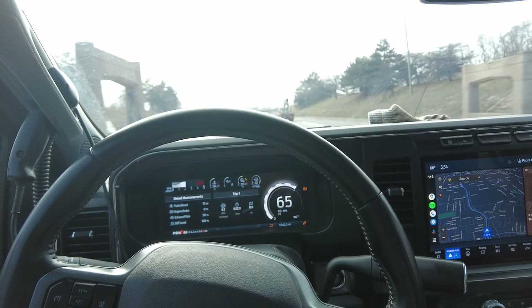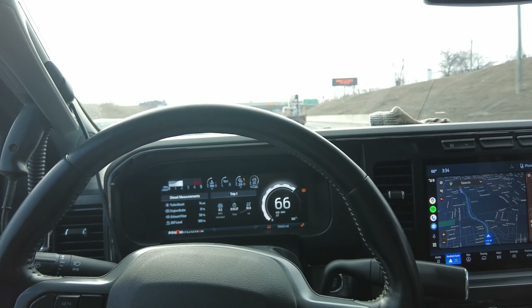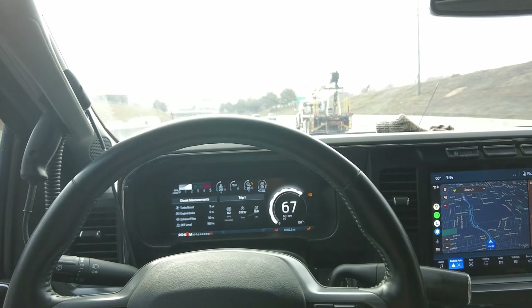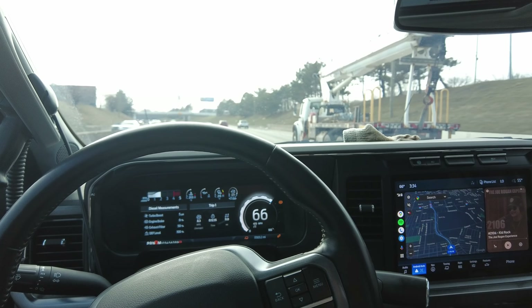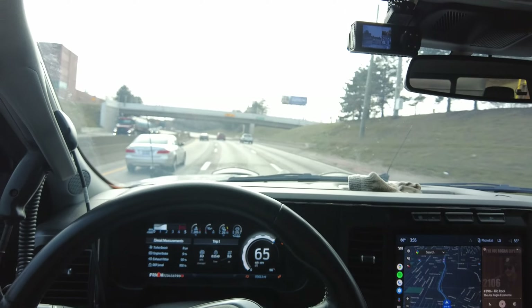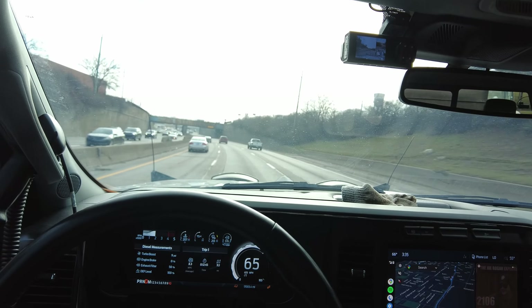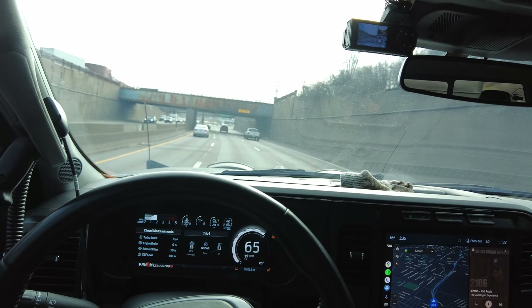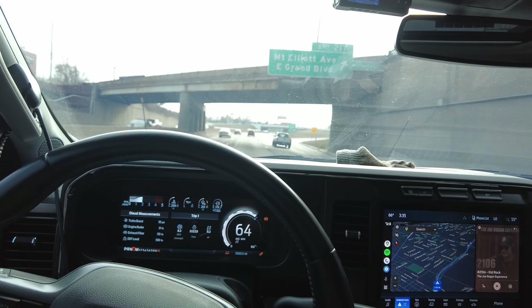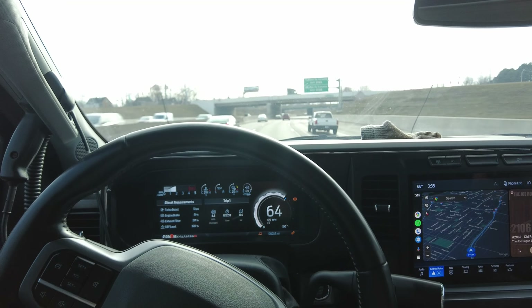As far as MPG is concerned with all this on it, we're getting 5.9 miles to the gallon. Our DEF is still at 100%. I wonder if we'll use any DEF at all. These days people ask what kind of DEF mileage a truck gets — maybe the more power you use or the more fuel you burn, the more DEF you use. I'll drive a few more miles and check back in.